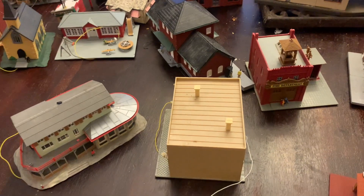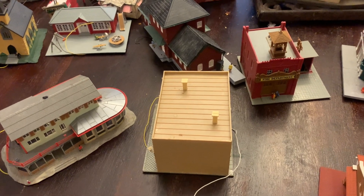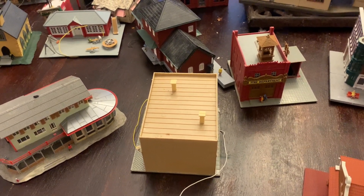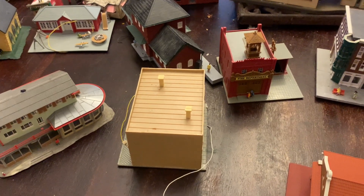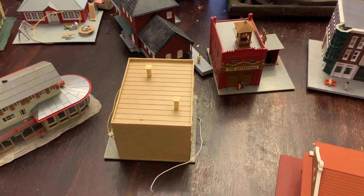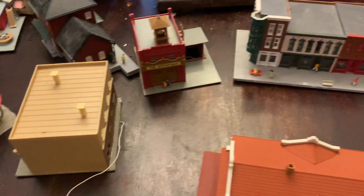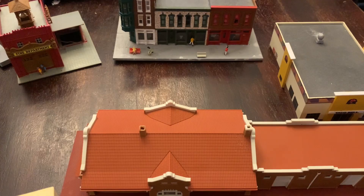They're already built. I can do some detailing and just put them on the layout. One of the things is model railroading can be extremely expensive. As I was building the layout between Murfreesboro and East St. Louis, that was during COVID, and finding building kits was extremely difficult and could be expensive. Now that COVID is seemingly over, there are a lot of deals to be found on places like eBay if you take the time to look.